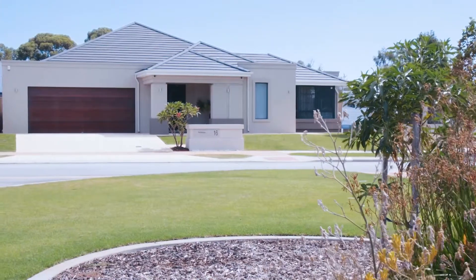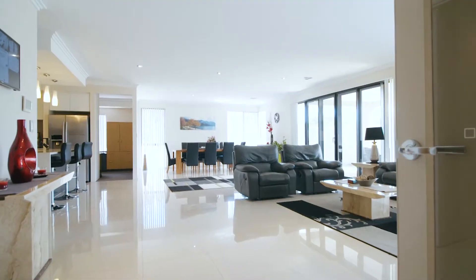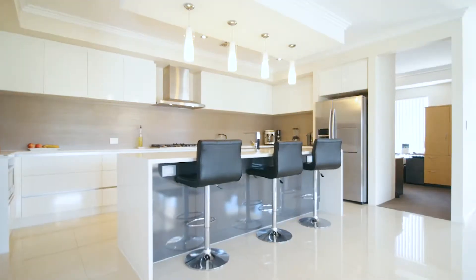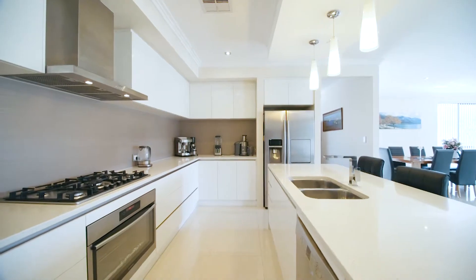Hi there, Ronnie Singh from Mallis and Real Estate. It's an absolute pleasure to welcome you at 16 Panther Elbow here in Southern River. This luxury residence is set on an elevated 781 square metres block of land in Bletchley Park Estate, and the finishes throughout this home will seriously impress.